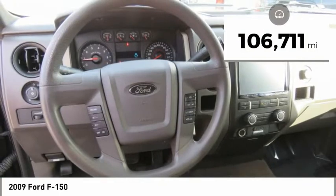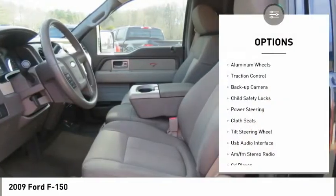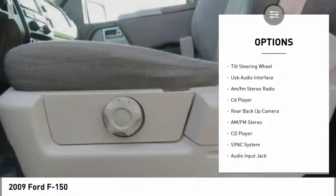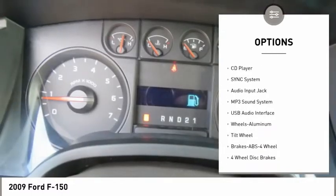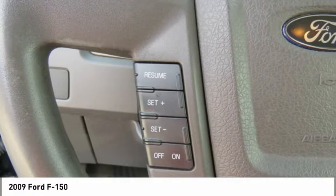This vehicle has less than 110,000 miles. Here are some of this vehicle's great options: aluminum wheels, traction control, backup camera, child safety locks, power steering, cloth seats, tilt steering wheel, USB audio interface, AM-FM stereo radio, and CD player.